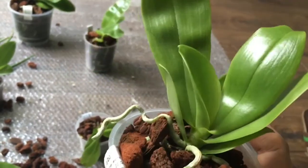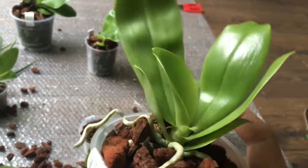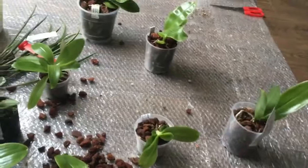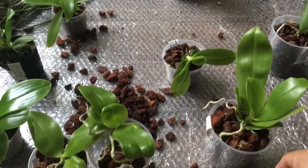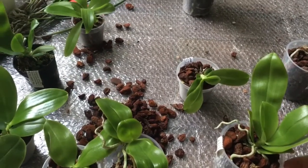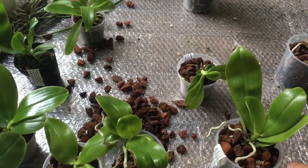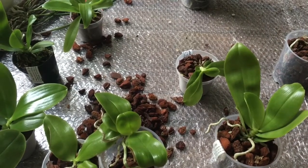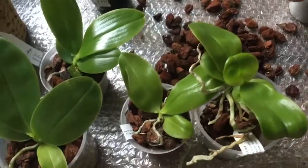Next: Phalaenopsis Bellina Variation Alba. So this is going to be a white Bellina. I already have one, but I'm not sure what color it is, and a white one seems to be attractive. Since I have bought both the Violacea and the Bellina Variation Alba, I will be able to tell you how different they are, because many people are saying that Violacea and Bellina are quite similar.